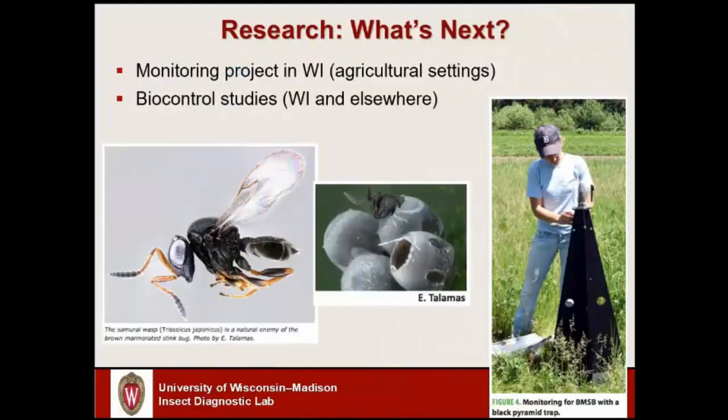Just a glimpse into what will be going on in the state in the next few years: some colleagues on the research side are looking to do more monitoring projects, especially in the agricultural sector where we haven't had significant problems yet but likely will over time. My colleague Christelle Guédot, a fruit crop entomologist, and her team are specifically looking at monitoring for this insect in orchard settings, because this pest can cause significant problems with apples and other fruits. There's also some work proposed on biocontrol — use of parasitic wasps to control these insects — and some colleagues would like to survey what type of biocontrol beneficial predators and parasites are already present in the state.